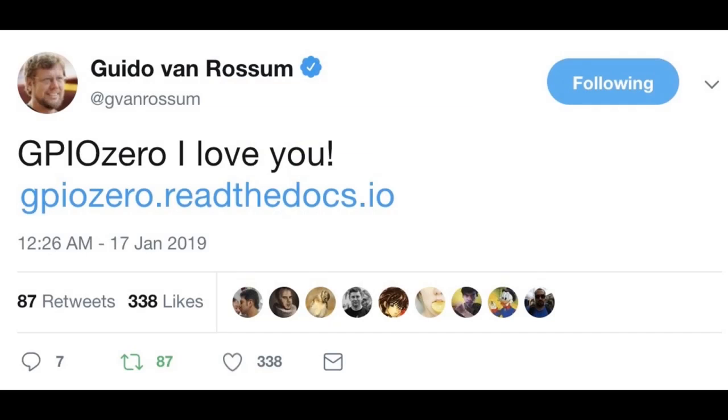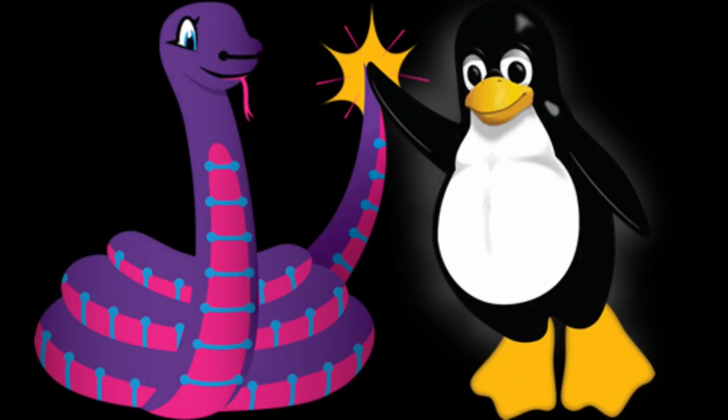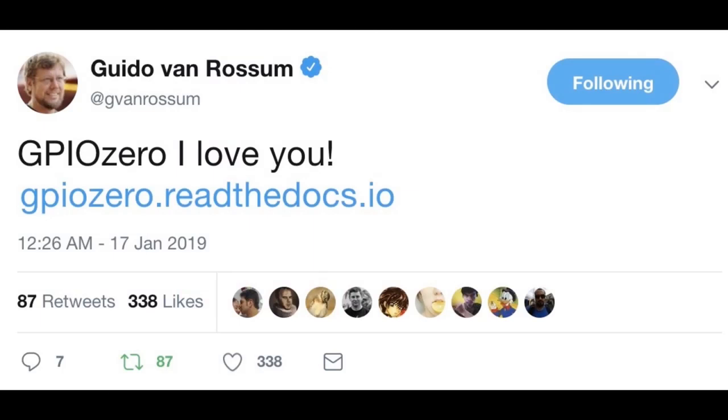Guido van Rossum said he loves GPIO Zero, and this was neat. We really like GPIO Zero too — that's the API that was an inspiration for CircuitPython's design. There are so many similarities in the abstraction. People from GPIO Zero were actually wondering why CircuitPython's API is so similar — were we inspired? And yes, we were inspired by them. Also this week, if you sign up on Adafruit Daily for the Python and Microcontrollers newsletter, there's some ancient Python history — the very first computer system, called Amoeba, that Python ran on.